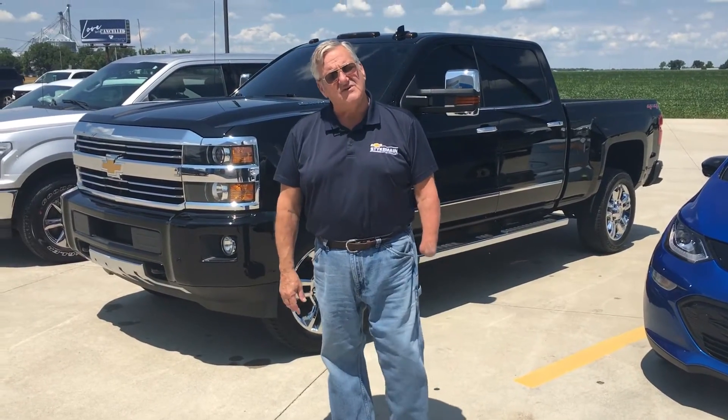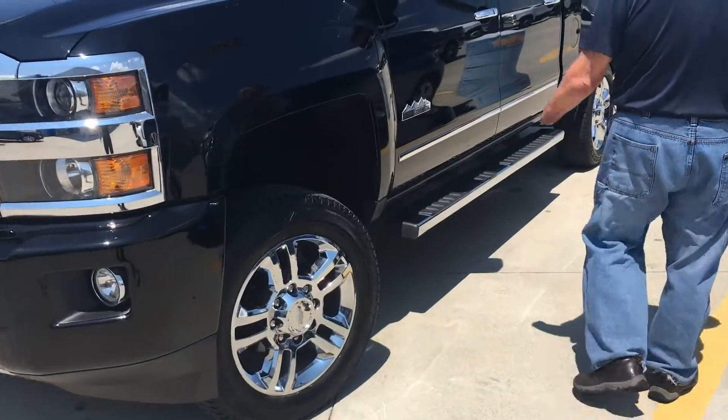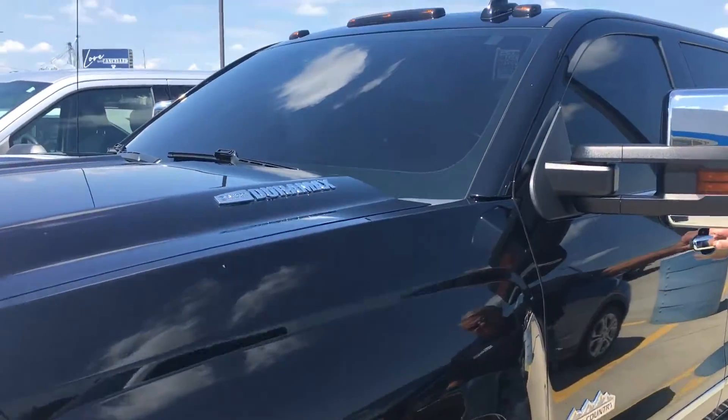Well, we got it done, so here we go. Once again, 6.6 Duramax, High Country, and you can see black in color.